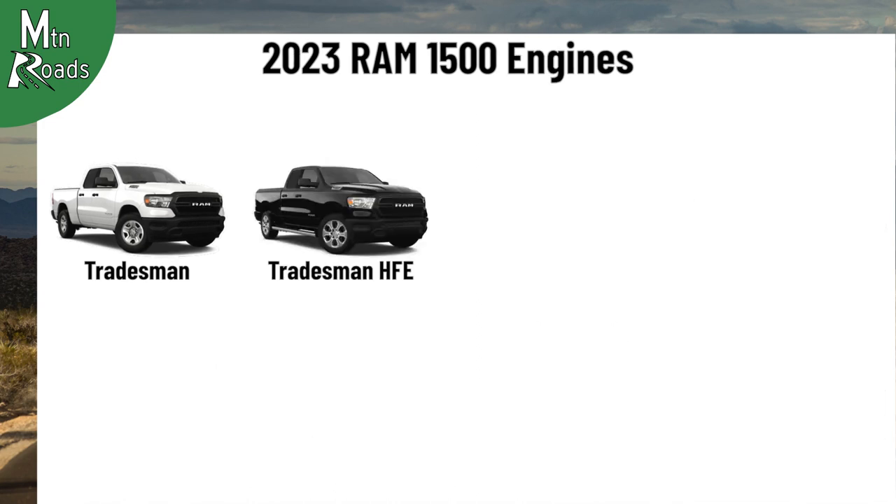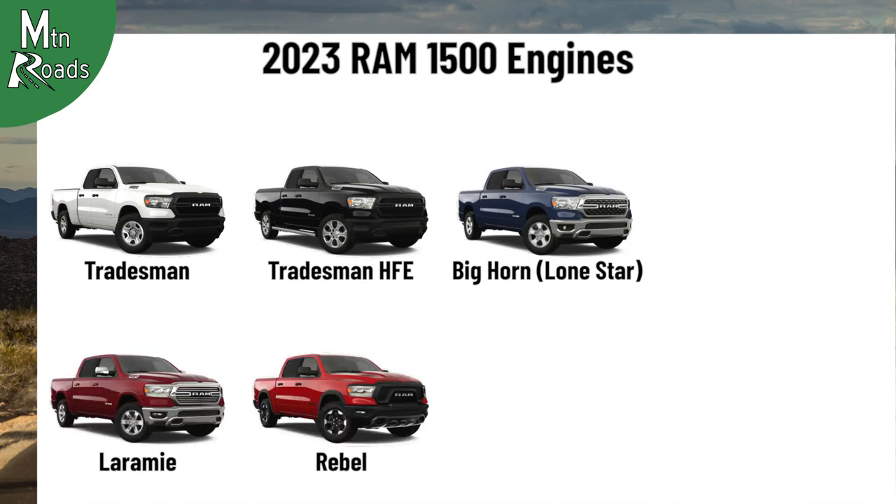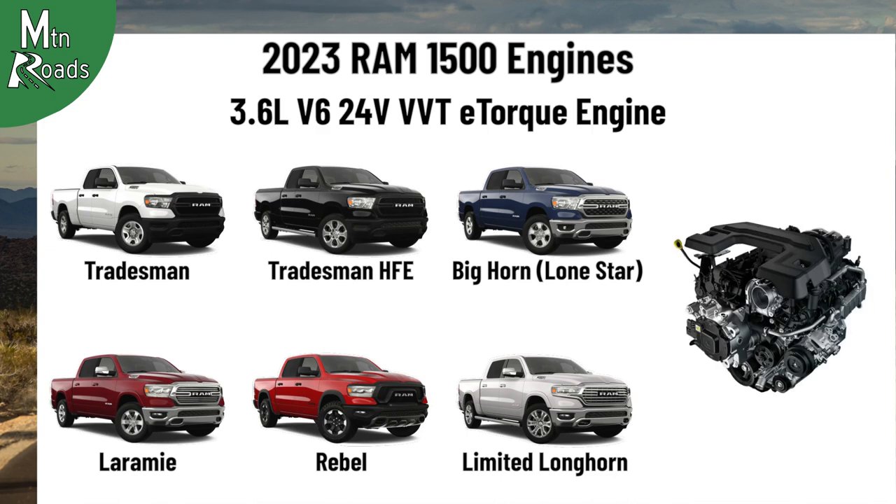The Tradesman, Tradesman HFE, Bighorn, Laramie, Rebel, and Limited Longhorn come standard with a 3.6L Pentastar V6 engine. This V6 is good for 305 hp and 271 lb-ft.